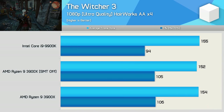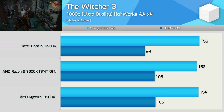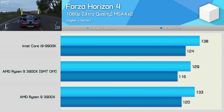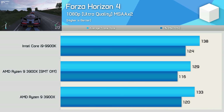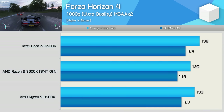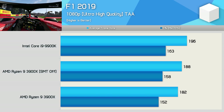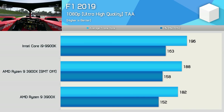We see a very small performance regression with SMT disabled when testing with The Witcher 3 — just a 1-2 FPS difference, so within the margin of error, and performance goes largely unchanged in this title. Forza Horizon 4 is a mostly GPU-bound game, but we see a very small performance regression with SMT disabled, reducing performance by 3%. F1 2019 does see a small performance improvement with SMT disabled — here the 3900X was around 3% faster, which did narrow the gap to the 9900K.